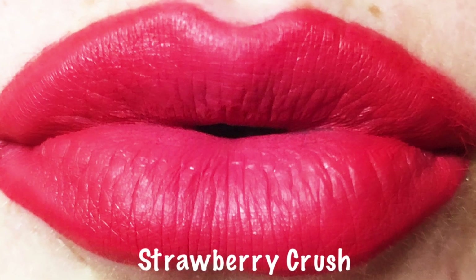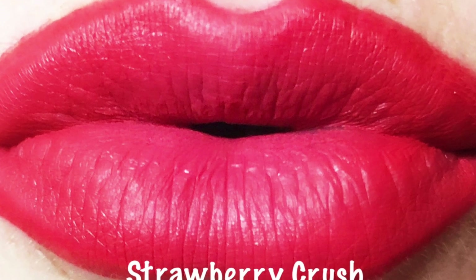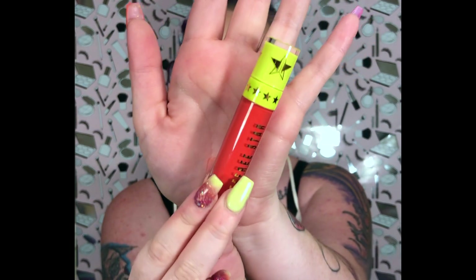Strawberry Crush is really pretty — it gives me definite pink lemonade vibes, which reminds me my next video is going to be a pink lemonade inspired look using the new Jawbreaker collection. I need your honest opinion: would you like me to post that video earlier than next Saturday, or would you want to wait? Let me know in the comments below.